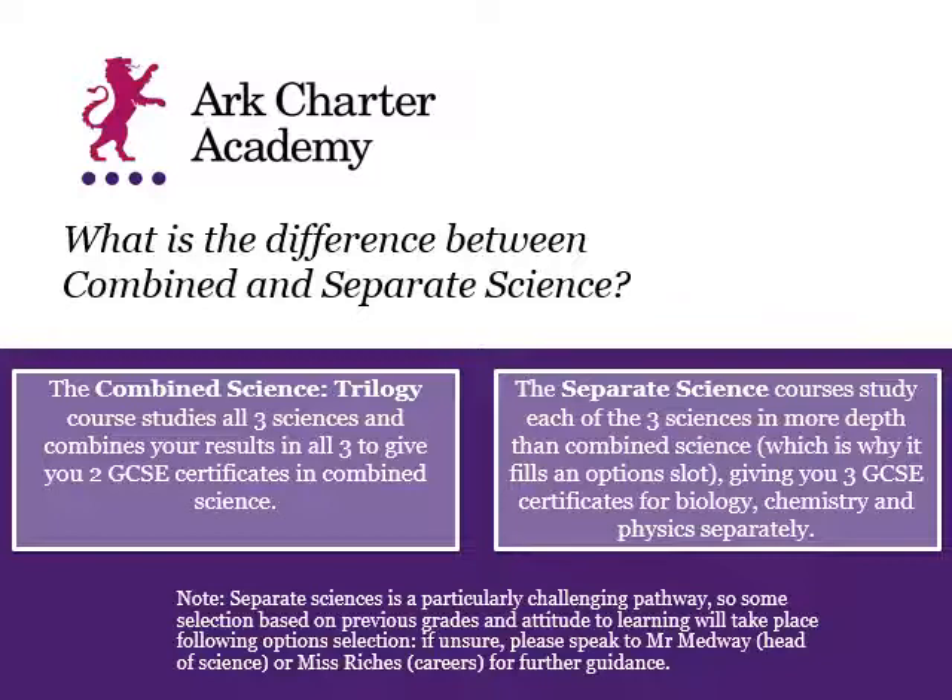The separate sciences course results in you getting three separate GCSEs, so you would have certificates for Biology, Chemistry, and Physics which are not dependent on each other. So you could get a Grade 9 in Biology, a Grade 9 in Chemistry, and a Grade 5 in Physics, or Grade 5s in all three.